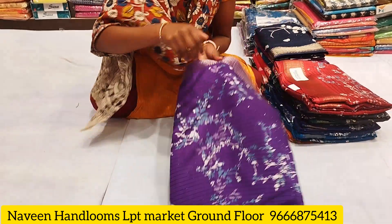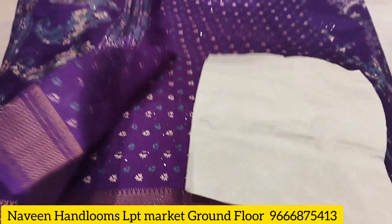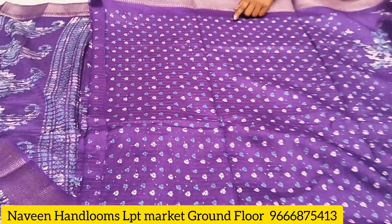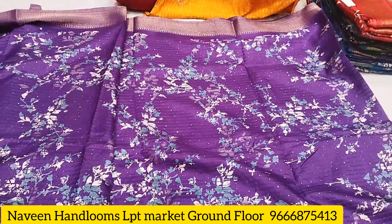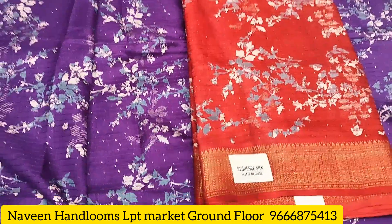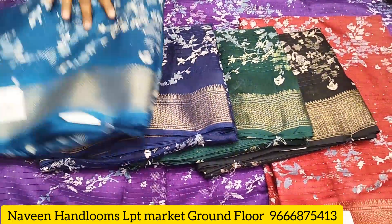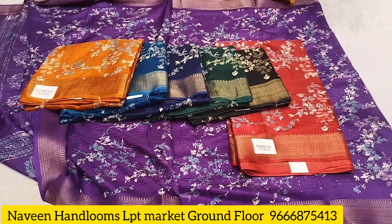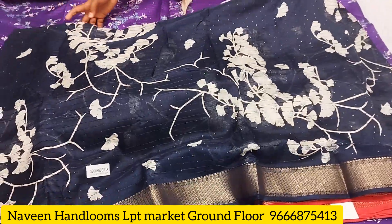This is a Sweet Queens fancy item. The saree has the same border throughout, with rich falls and a blouse included. The colors available are green, merund, black, bottle green, emergency blue, sky blue, and mustard.